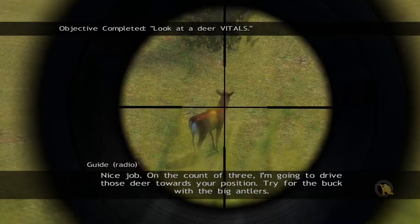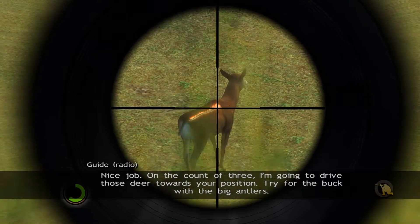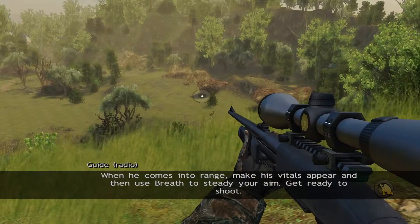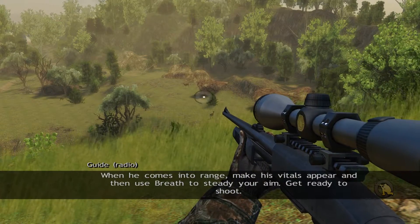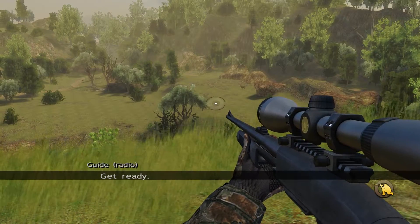Nice job. On the count of three, I'm gonna drive those deer towards your position — try for the buck with the big antlers. When he comes into range, make his vitals appear and then use breath to steady your aim. Get ready to shoot.